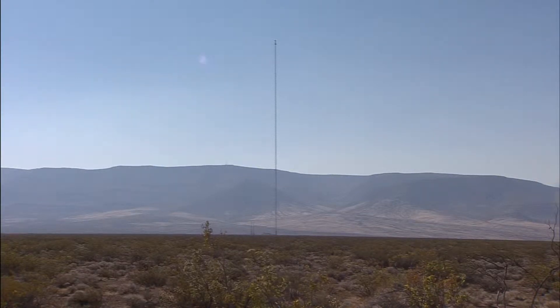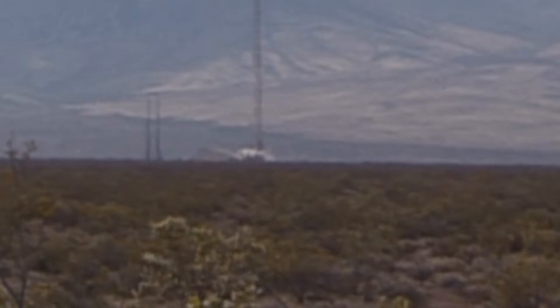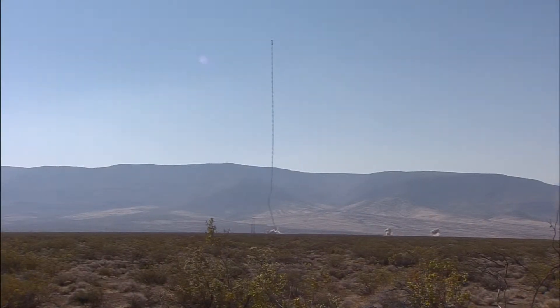With the press of a button, what once looked like a giant antenna — 5, 4, 3, 2, 1, fire — came crashing down, and with it a piece of our country's history.